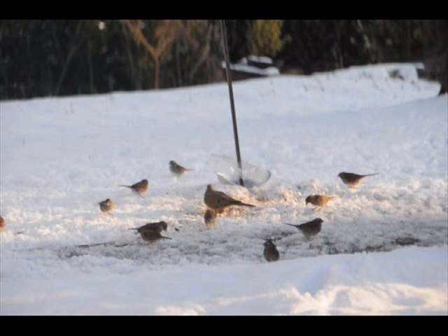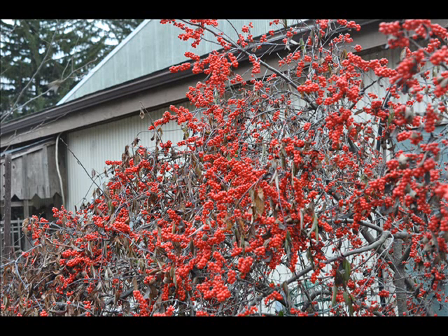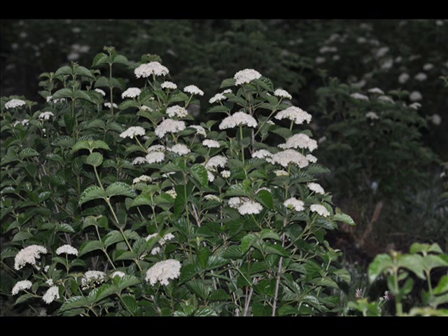Another idea for bird feeding is to use trees and shrubs that produce berries available for the birds in the winter. Then you won't have to rely on bird feed. At our farm, we feed birds with bushes that grow plentiful amounts of berries.